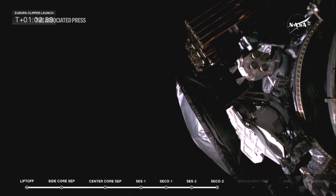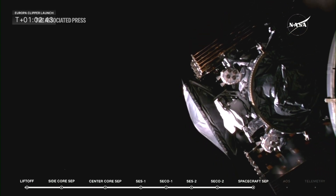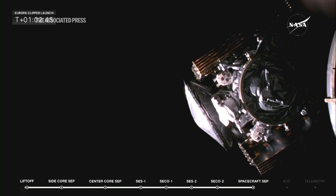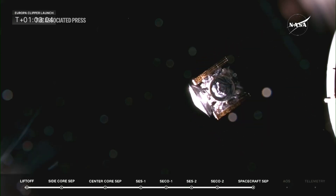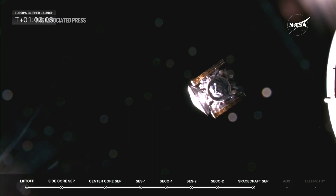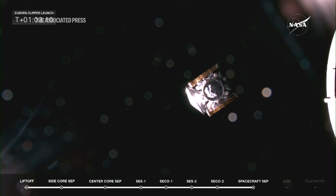Europa Clipper, separation confirmed. And there you go — NASA's Europa Clipper probe embarking on a long-awaited mission to study Jupiter's icy moon, Europa. We can see that Clipper has successfully separated. Please say goodbye to Clipper on its way to Europa.